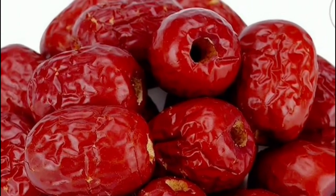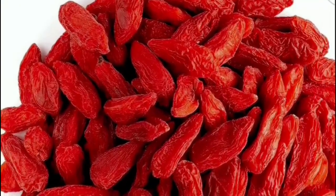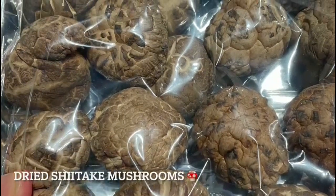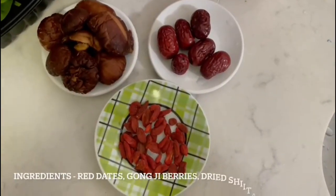A few staple ingredients that are always stocked in the pantry are red dates, goji berries, dried shiitake mushrooms and dried vermicelli. This makes it super convenient, and also these ingredients are superfoods in their own rights.